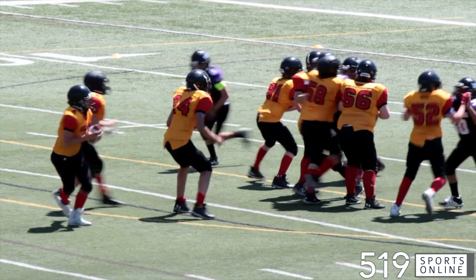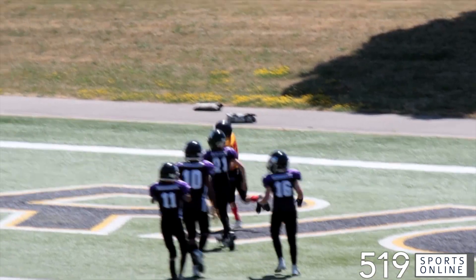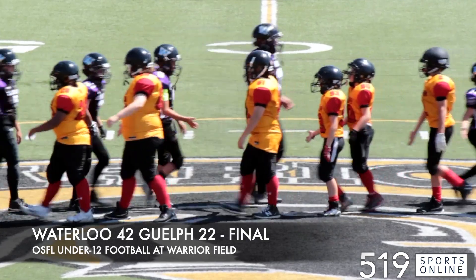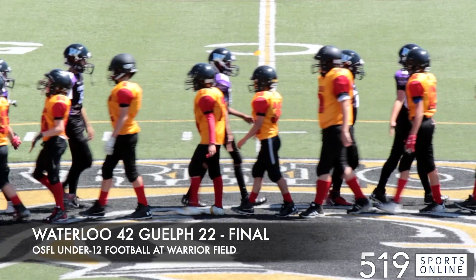Late stages of regulation, Lucas Sobel with a nice pass to Justin Pellizer for a Guelph touchdown. The Griffins with a late score, but it's the Predators picking up the victory. They come through with a solid effort — Waterloo over Guelph, 42-22 is the final in under-12 football.